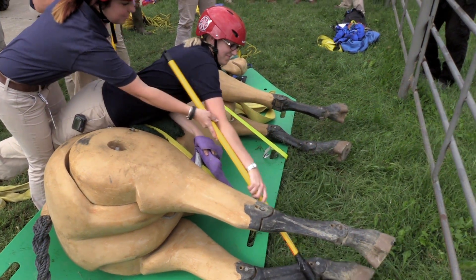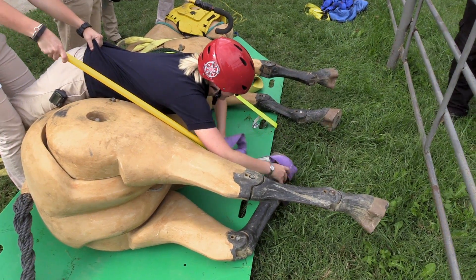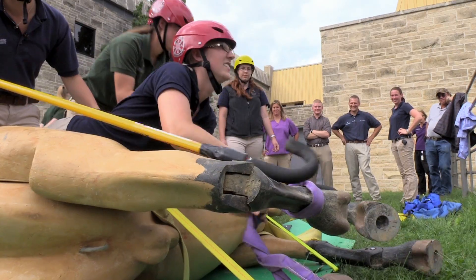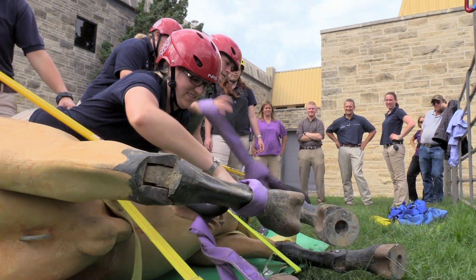Down horses are something veterinarians will see periodically, and it's important — not only for the veterinarian, but also to be able to teach and train staff how to safely work together and get a horse from a dangerous situation to a safe one.